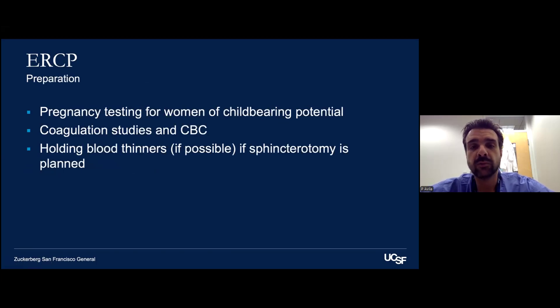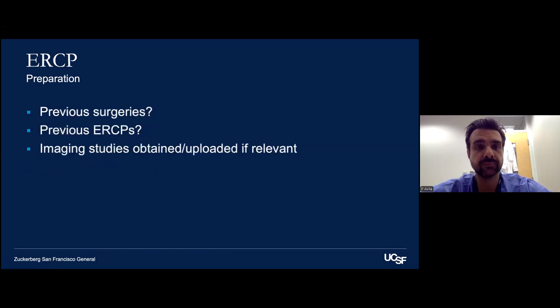Pregnancy testing should be performed for women with childbearing potential given our use of x-ray and radiation. Coagulation studies and a CBC are helpful in determining bleeding risk. Holding blood thinners if possible, particularly if sphincterotomy is planned. We'd also like to know about previous surgeries — what is their anatomy, is it standard, have things been rerouted? Have they had previous ERCPs, and if so what were the findings? If they've been transferred from an outside hospital, having their imaging studies uploaded helps with pre-procedural planning.